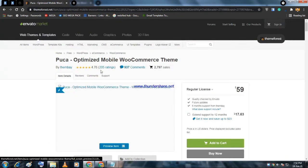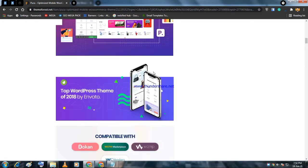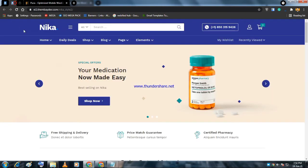The Puka theme has 4.76-star ratings based on 205 ratings and about 27,000 sales — an immense number. You can see its features listed on the page. To buy it, use the affiliate link provided, not directly, to get awesome discounts and promos in the future. The first theme works great for fashion, clothing, jewelry, accessories, or similar niche sites.